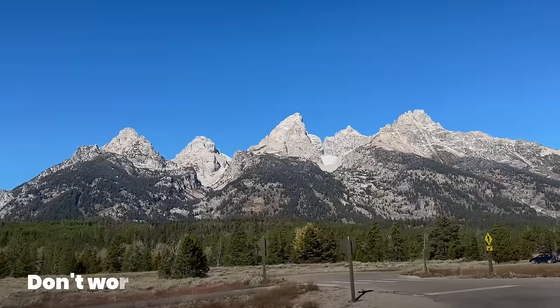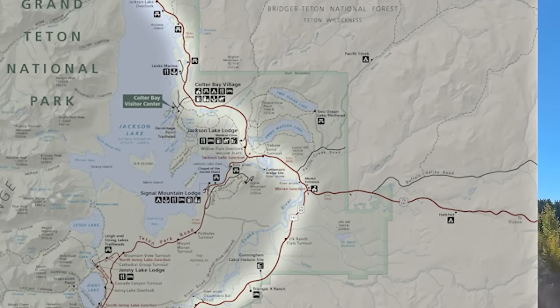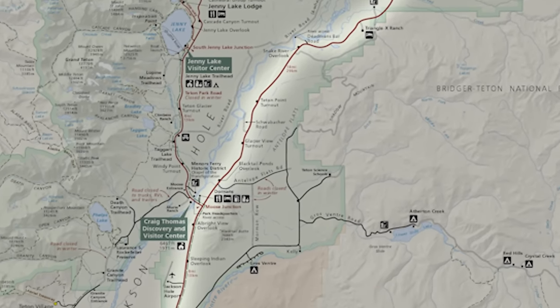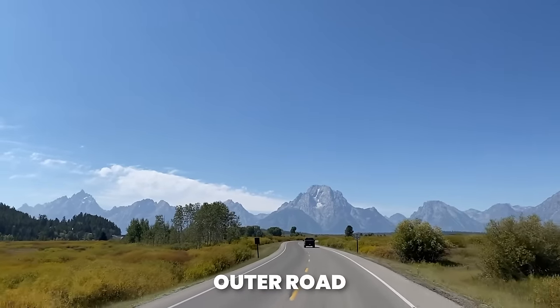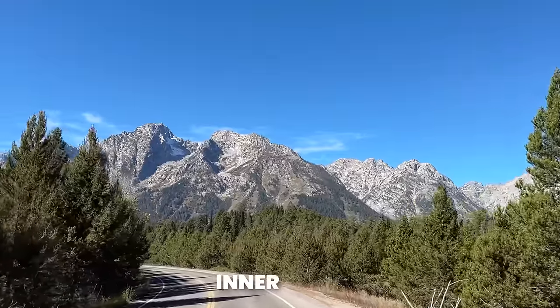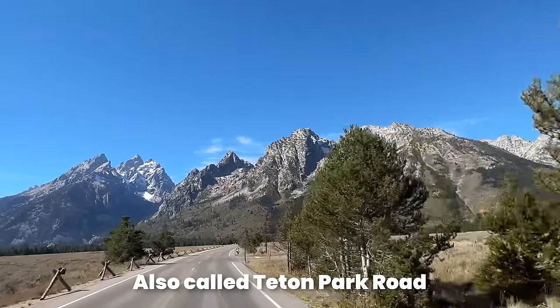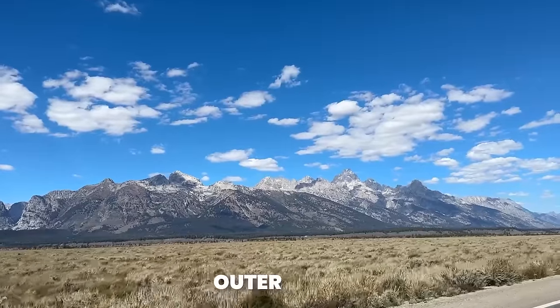The first thing is don't worry about just driving through the park. A lot of people ask, can they just drive through Grand Teton from Yellowstone heading down south towards Salt Lake City? And the answer is yes. You can actually just drive through the park without paying a park entry fee, because the main highway runs through the park like a major artery to get to places in Wyoming. There are actually two roads: an outer road that's free to drive on, and an inner road that goes closer to the Tetons and gets you to some of the main sites — that one requires a park fee or entry pass.